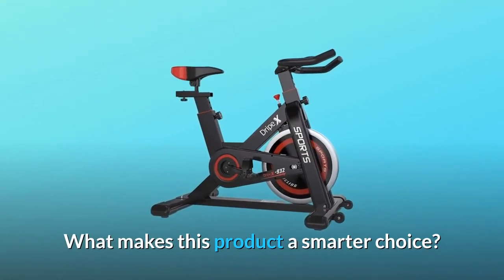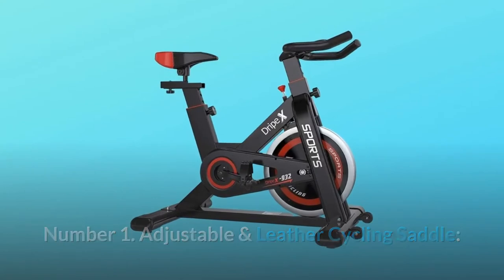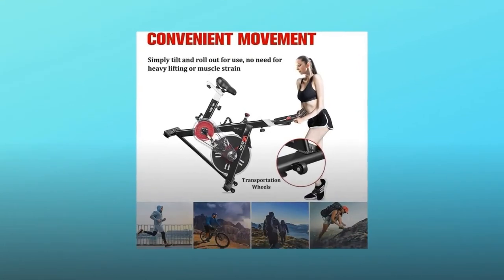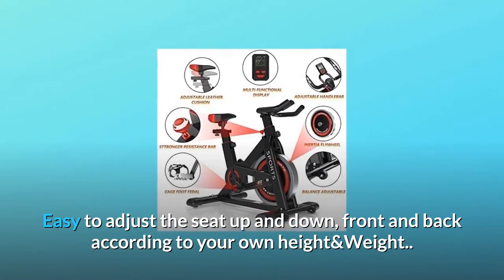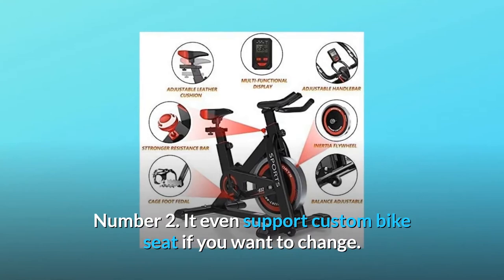What makes this product a smarter choice? Number 1: Adjustable leather cycling saddle. High-density perforating memory foam filling material bike seat cushion provides extra comfort, adjustable and quick-release. Easy to adjust the seat up and down, front and back according to your own height and weight. Number 2: It even supports a custom bike seat if you want a change.